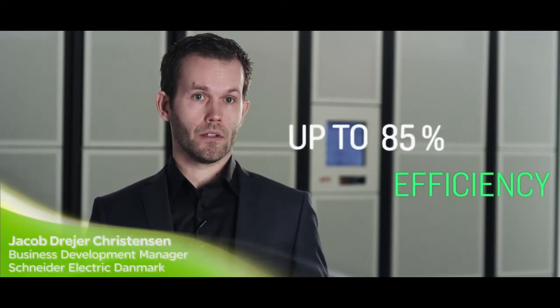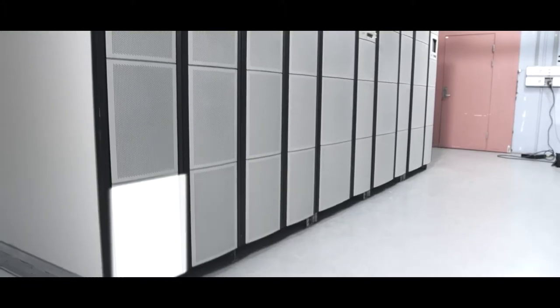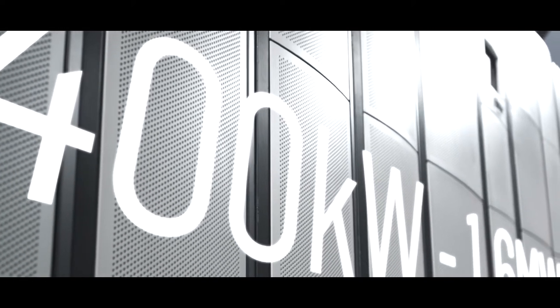The Symmetra Megawatt is a state-of-the-art UPS system designed with your business in mind. The Symmetra Megawatt is designed to have an extremely good efficiency, with an efficiency of 97 percent, which is the leading product on the market. The APC Symmetra Megawatt UPS is a modular, scalable UPS in the range of 400 kilowatt up to 1.6 megawatt.